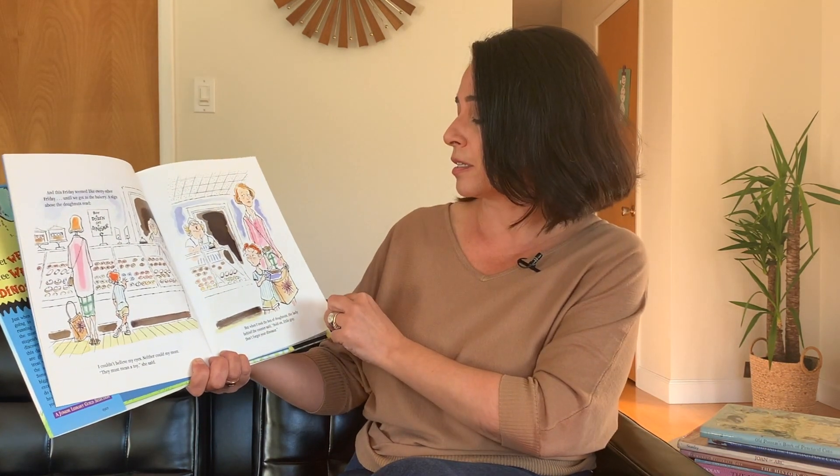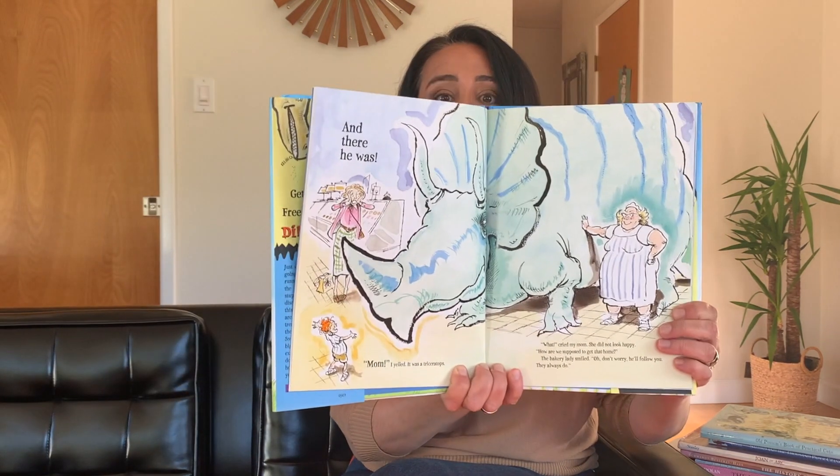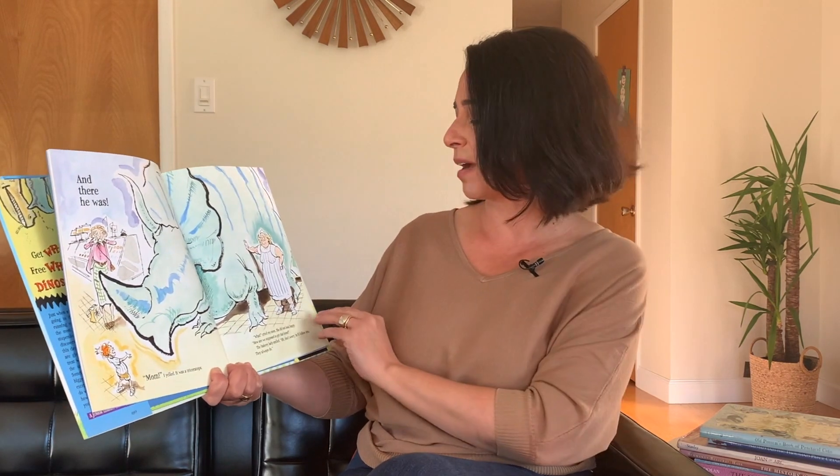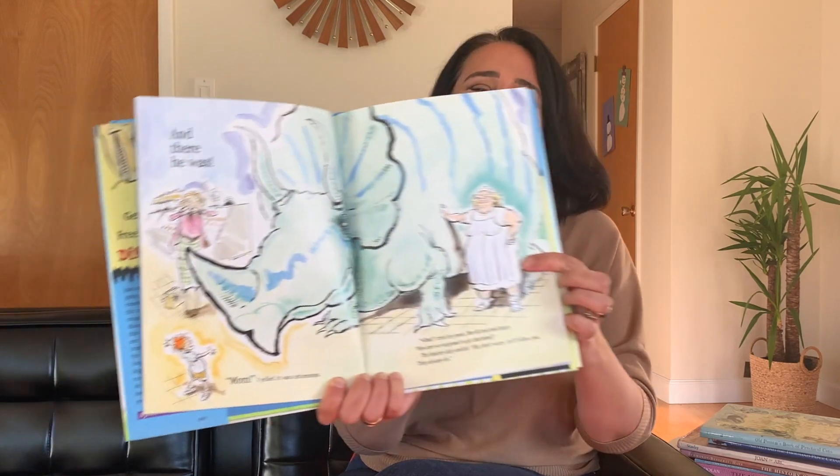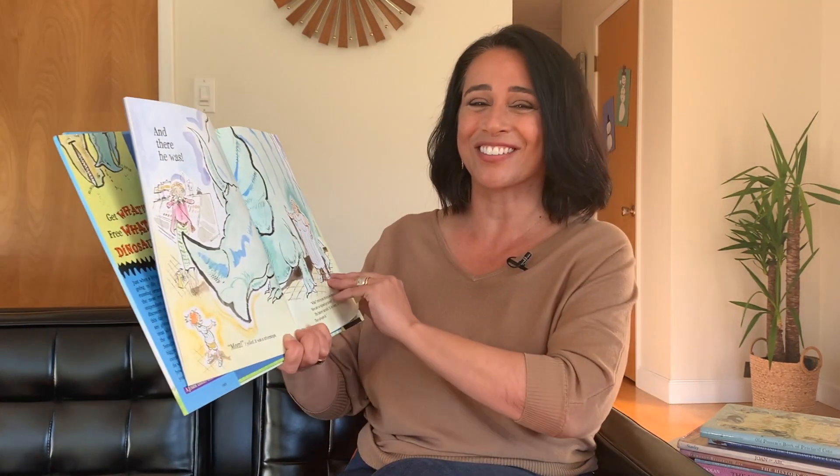But when I took my box of donuts, the lady behind the counter said, Hold on little guy, don't forget your dinosaur. And there he was. Mom! I yelled. It was a triceratops. What? cried my mom. She did not look happy. How are we supposed to get that home? The bakery lady smiled. Oh, don't worry. He'll follow you. They always do. She looked so happy.